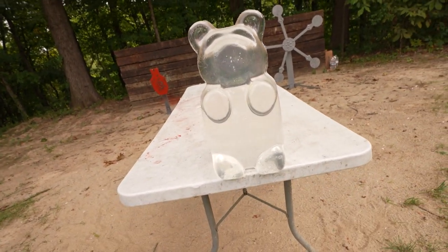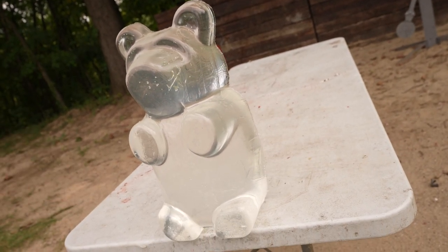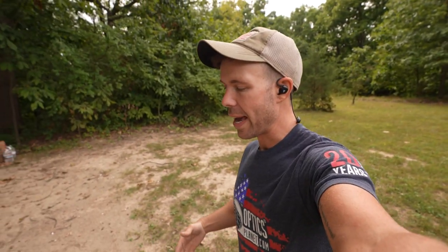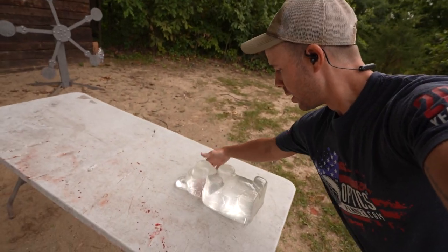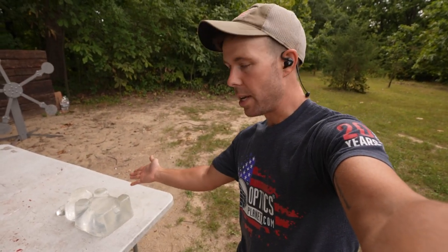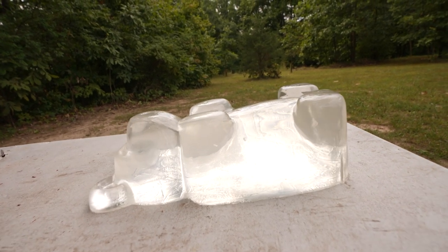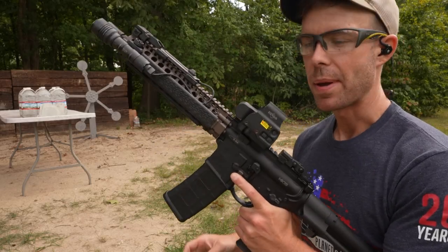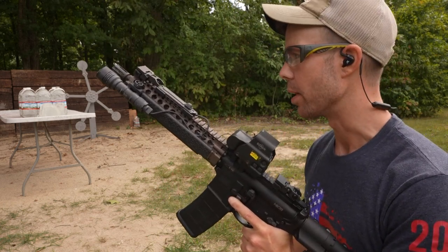For our ballistics test today, we're going to do something a little bit different. We have two of these 17-pound ballistics gel gummy bears that were sent to us by Clear Ballistics — so thank you to them for sending these out. I've never shot anything quite like this before. Unfortunately, these are not very thick front to back, so I'm going to lay them down and shoot from the side, which gives us about 16 inches of ballistics gel — which is what we'll need to stop these bullets. I put some water jugs behind our gummy bear just in case the bullet goes all the way through.